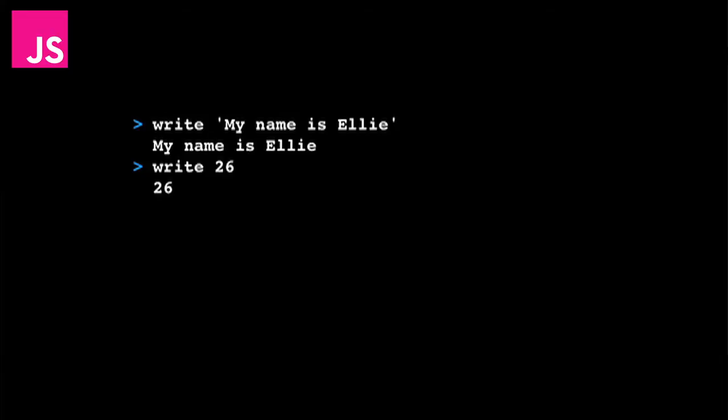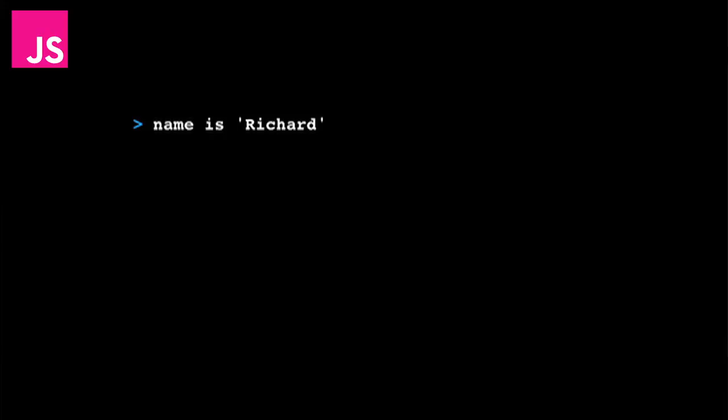I thought about talking about the historical or computational reasons why you don't need apostrophes around numbers in many programming languages, but that was far too much detail. It turned out the apostrophe notion was something she clung onto to understand what was going on in the code. To her and my dad, apostrophes meant inert or inactive or literal, whereas no apostrophes meant active — like a variable or function name. The fact that there were no apostrophes around the number 26 was confusing. So I've changed that in the language — now you have to put apostrophes around every literal.